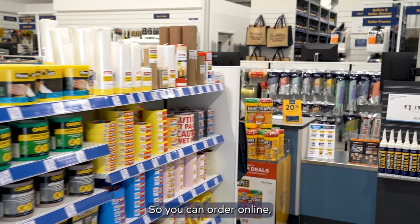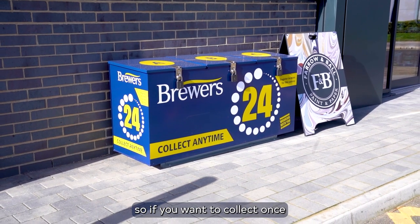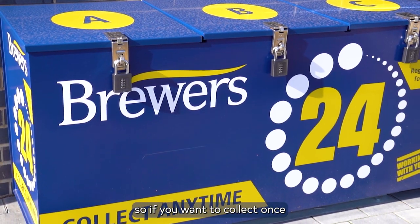You can order online and pick up when it's convenient for you. We also have the 24/7 lockbox, so if you want to collect once we're closed, we can put it in a secure location for you.